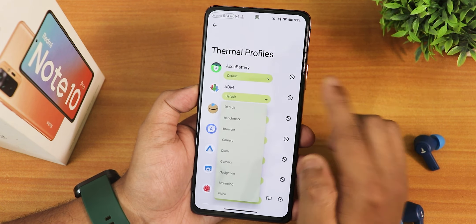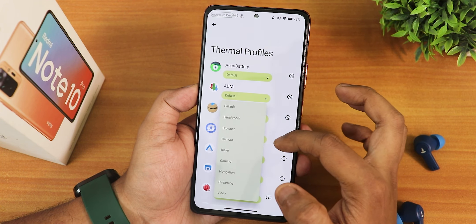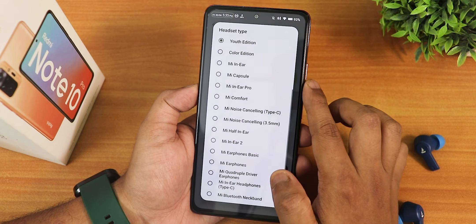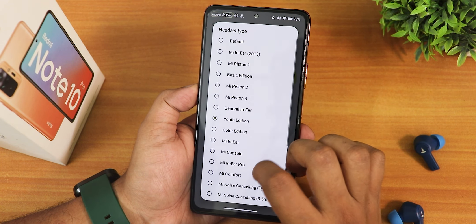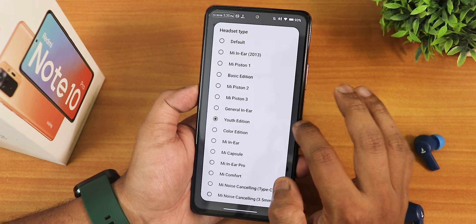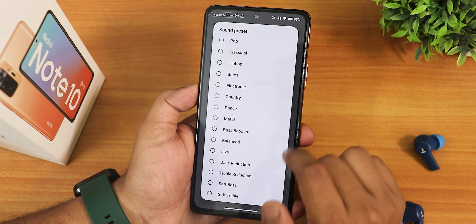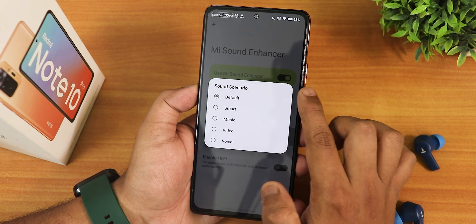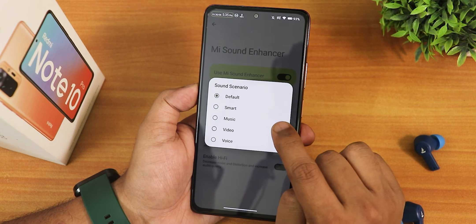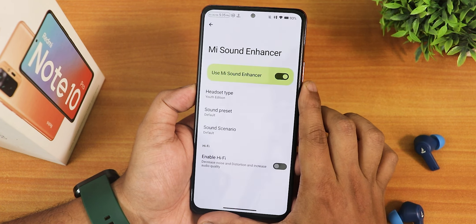The thermal profiles are there and you can set per-app thermal profile to benchmark, browser, camera, dialer, gaming, navigation, streaming, and videos. We also have the MI sound enhancer with the youth edition and other presets. For me the youth edition sounds really great with the headphone jack. We have bass booster, bass reduction, and other presets, plus sound scenario options like default, smart, music, video, or voice, and a hi-fi audio option as well.